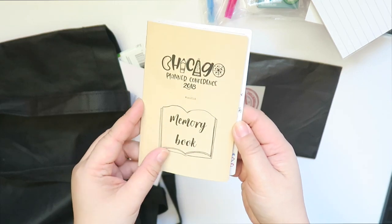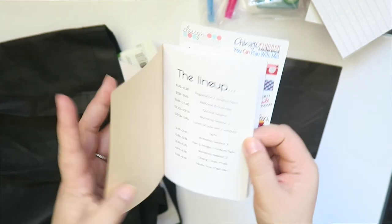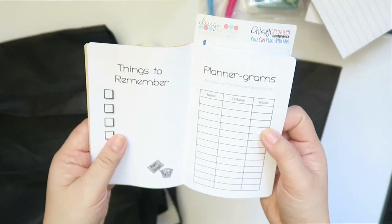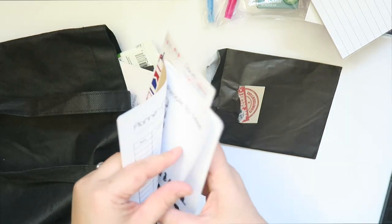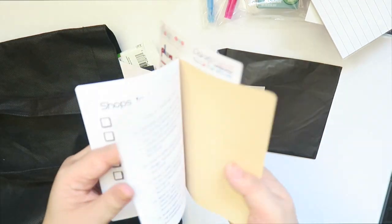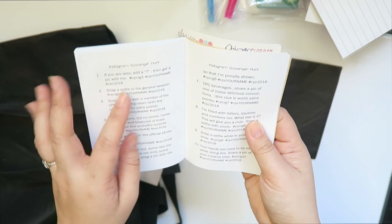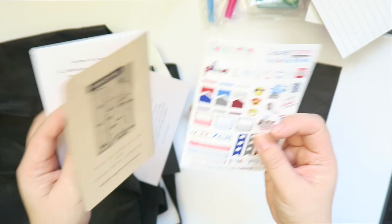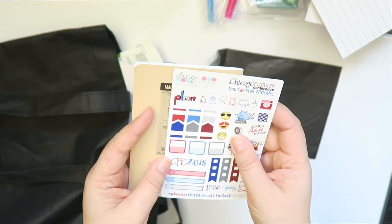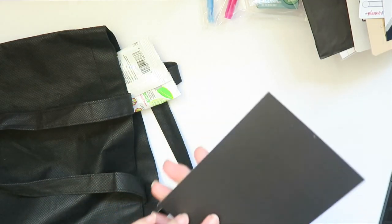This is the custom Chicago Planner Conference memory book — look how cute that is! It's pocket size. Things to remember, Plannergrams if you're trying to remember people's Instagram names, people to meet. They opened this very first thing when the conference started. There was a scavenger hunt, which I didn't do. And then there's a sticker from Planner Design Pandemonium — I think they were also there. And I think this is also from Cloth and Paper.